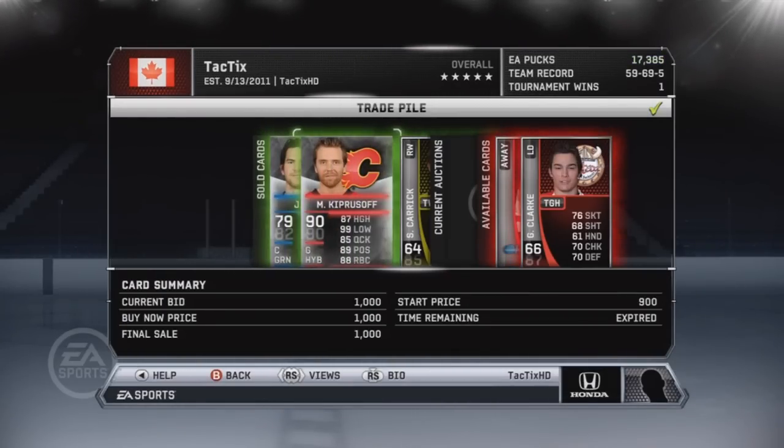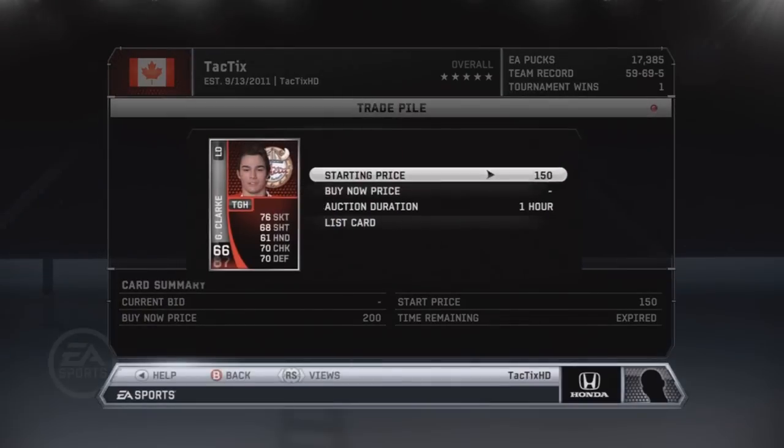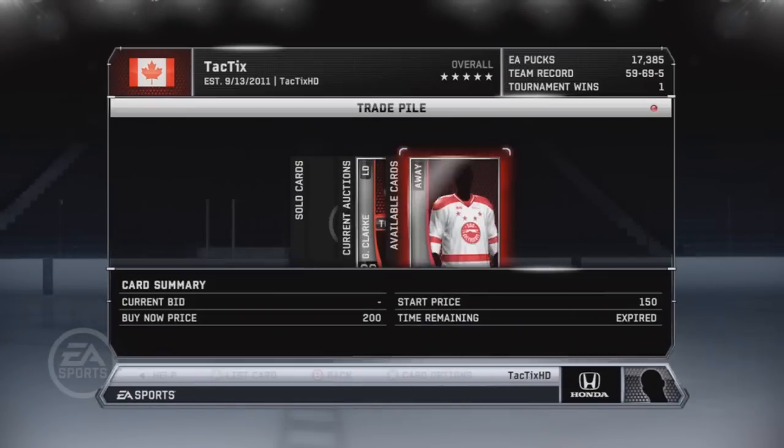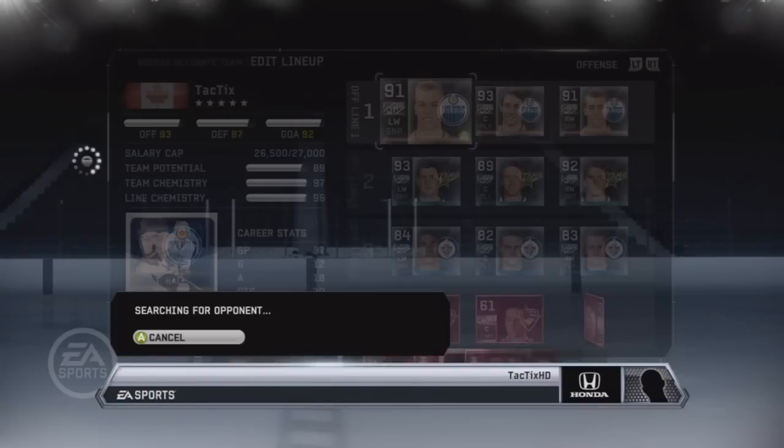After that game, Brad Richards actually retired. I jumped the gun on a few cards I sold. I put one guy back up for $200, and I decided just to sell the Greyhounds jersey since no one would probably want it.